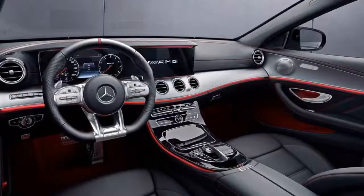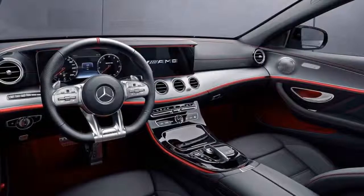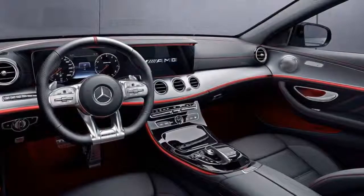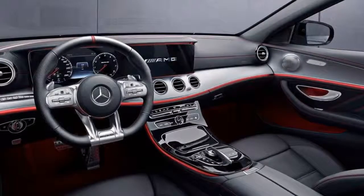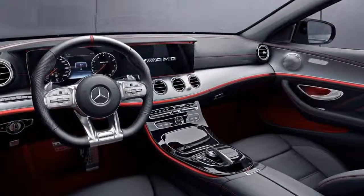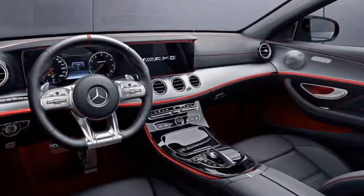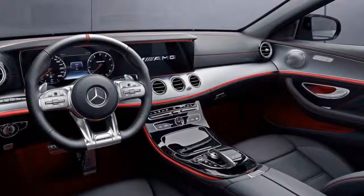Alongside its new E53 models, Mercedes-Benz will also show a sport-style package for the entire E-Class range. The new package includes a few unique design elements: a chrome louvre below the front bumper, a badge on the front wing, and a chrome trim element in the rear bumper in high-gloss black.